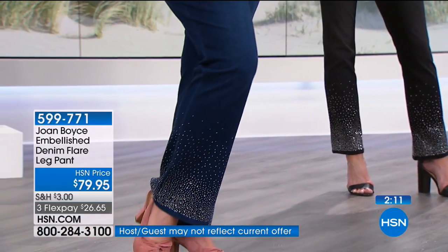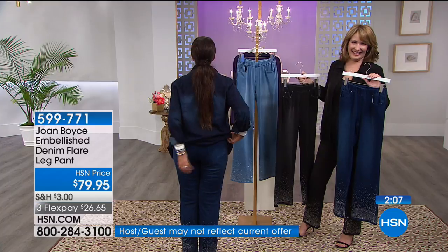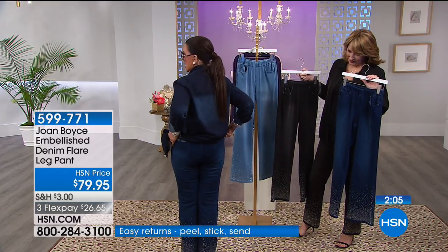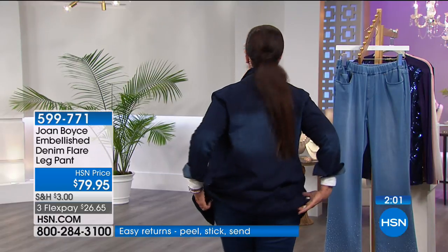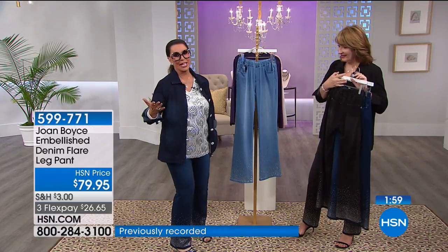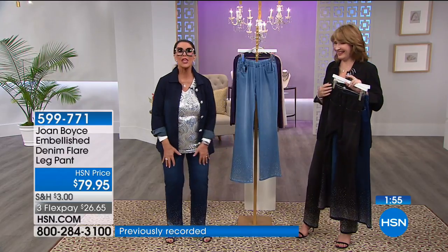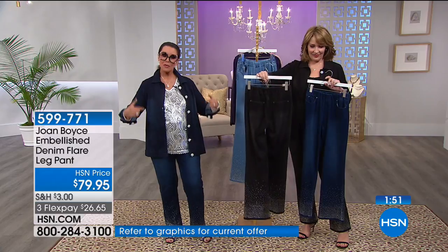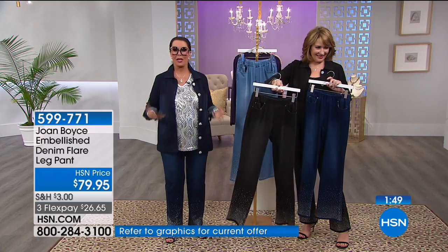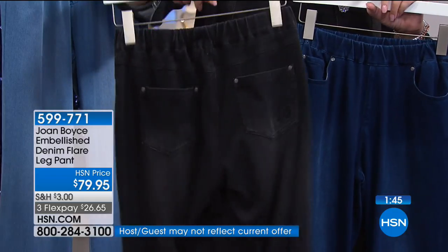I'm going to show you my tush — the only reason being I want you to see the lift. Your butt really does look great. Normally at this stage everything falls and sags, but these jeans have enough lift to give even my tush a lift. We all need a little help sometimes.